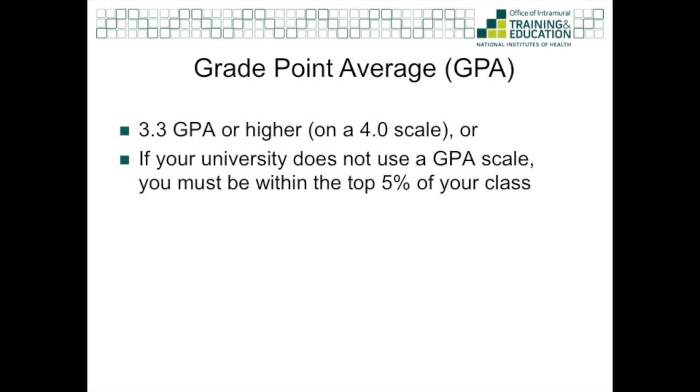The third eligibility requirement is GPA. You must have a 3.3 GPA or higher on the 4.0 scale, or you must be in the top five percent of your class. For all of the requirements I mentioned, there's an eligibility wizard on our website, ugsp.nih.gov, that allows you to determine whether you're eligible.